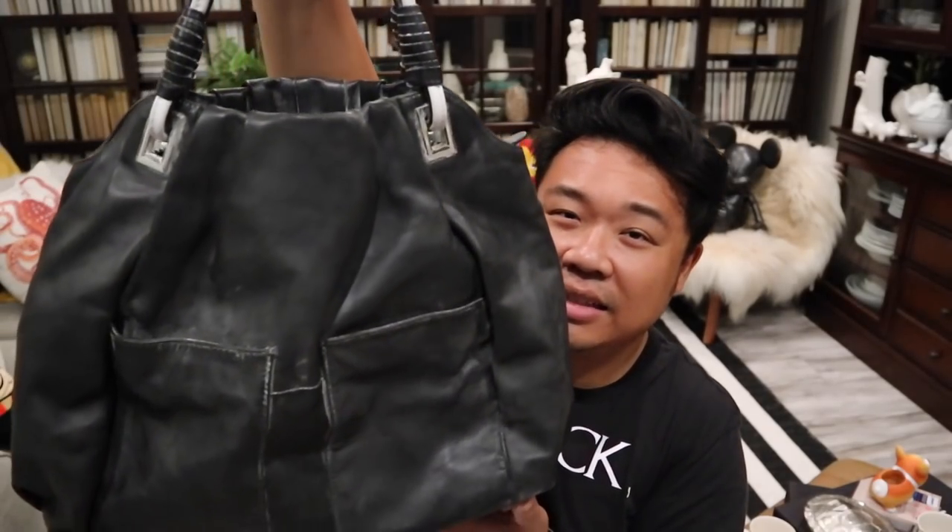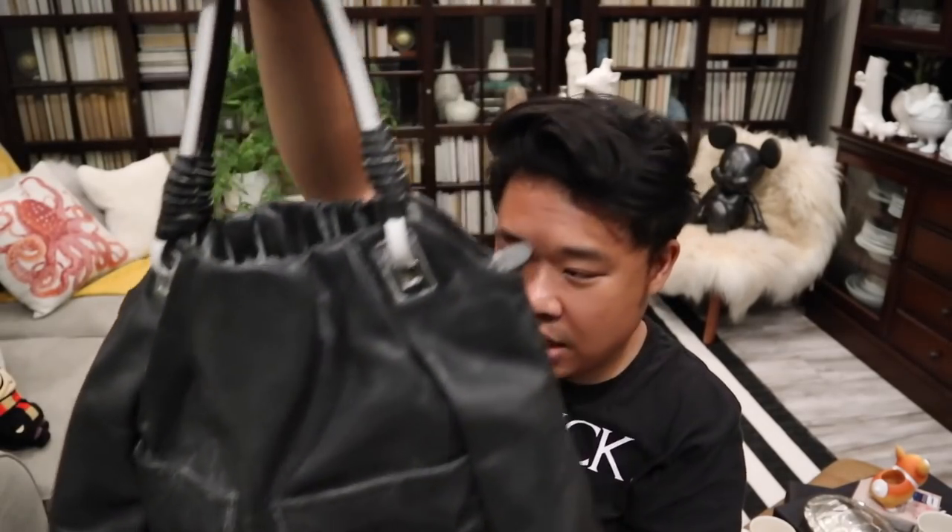The next thing I have here is this L.A.M.B. bag by Gwen Stefani. It's actually in really great condition, just dusty — it just needs a good cleaning and conditioning. The interior is in pretty good shape. There's a little red stain that looks like it might have been lipstick, so we'll try to get that out. This was I think $15.